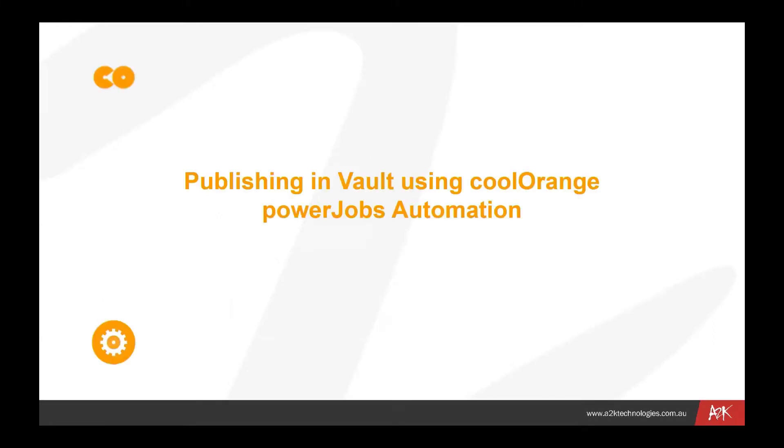Thanks, Dex. Welcome everybody to this presentation. As you would be aware having registered, we're going to be talking about automating publishing of your design data from Vault using PowerJobs Automation, which is a product from a company called Cool Orange. We'll be covering a number of aspects of that over the next hour or so — maximum. We'll try and keep it within that timeframe, hopefully less.